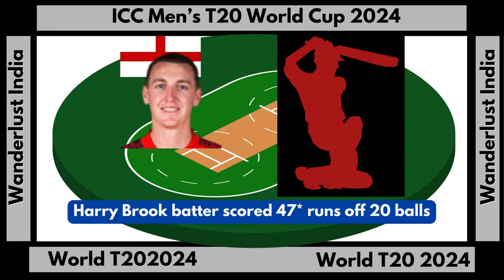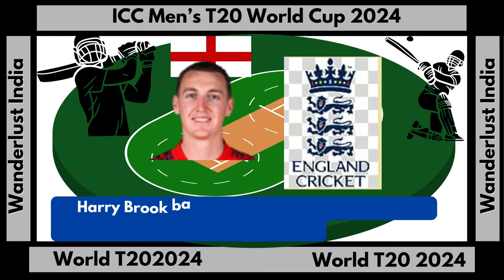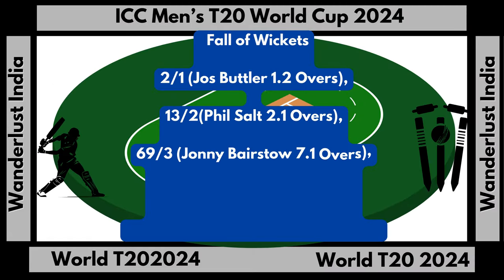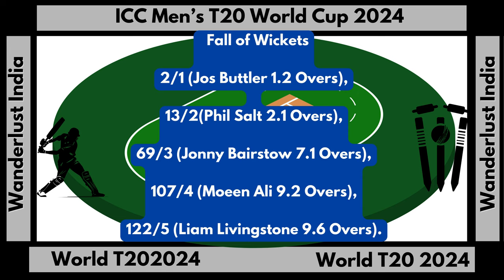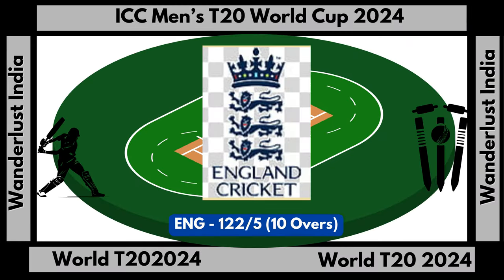Harry Brook batter scored 47 runs not out off 20 balls, 4s: 4, and 6s: 2. England fall of wickets: 122 runs off 5 wickets. England total score: 122 runs off 5 wickets in 10 overs.